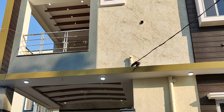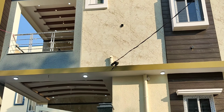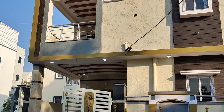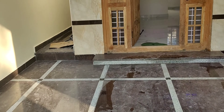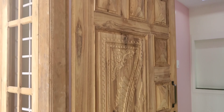This is a 4BHK duplex house. The front has a white color gate and granite work on the left and right. The port area floor also has granite, and the front walls and door have cream color tiles on the left and right.